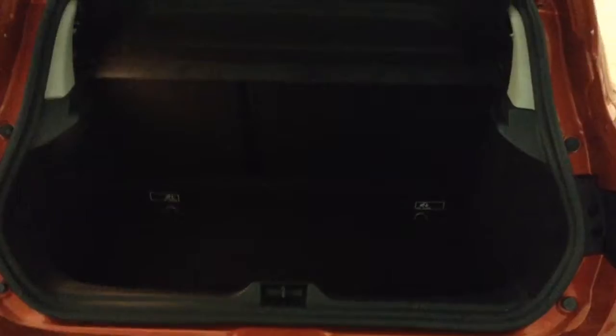In the boot you've got a decent size boot space with a 60-40 rear seat split, should you need to pop the seats down to accommodate some extra luggage.